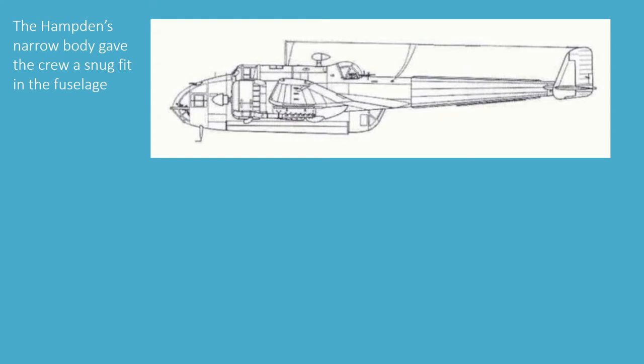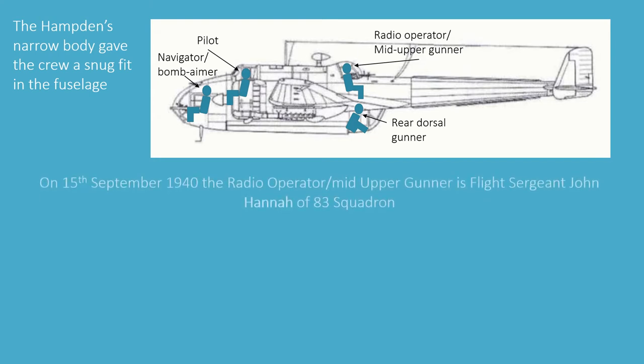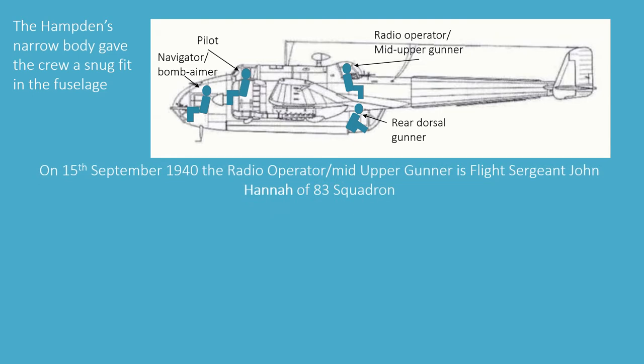The Hampden's narrow body gave the crew a snug fit in the fuselage. In front of the pilot sat the navigator and bomb aimer. The most uncomfortable position was the rear dorsal gunner, who had to squat, kneel or even lie to man his guns. Above him sat the radio operator, who was also a gunner — the radio was at his back, so he had to turn around to operate it. On the 15th of November 1940, the radio operator and gunner was Flight Sergeant John Hannah of 83 Squadron.